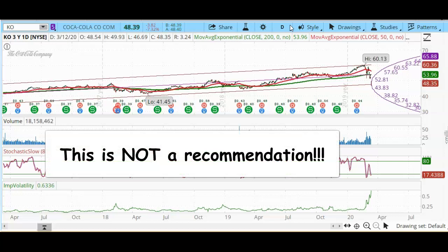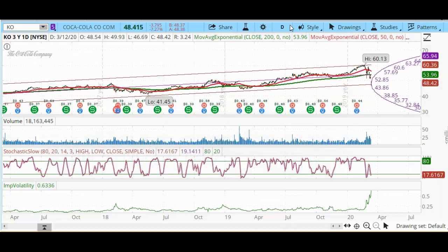I do want to mention that this is not a recommendation. This is just a stock that I am interested in, but it may not be the right thing for you to do. I just want you to watch this video so you can learn how to buy stocks, if that's something you're interested in.